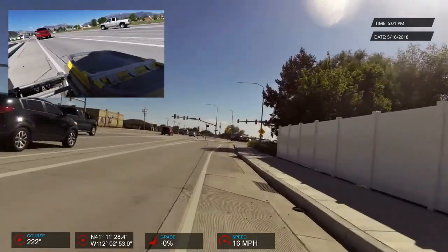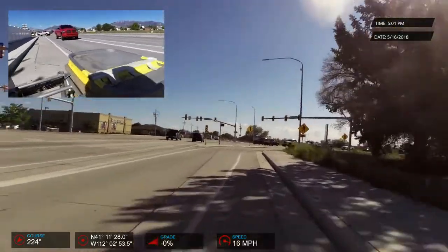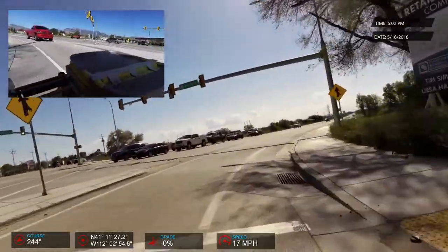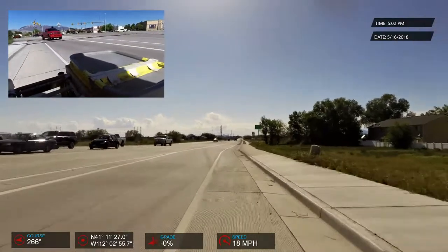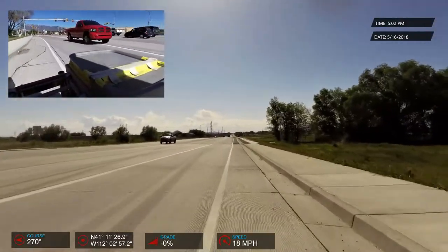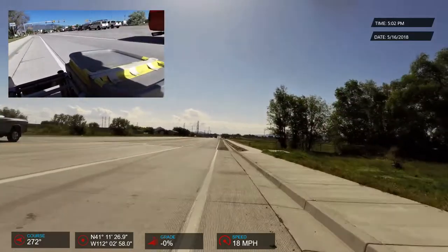Now this red pickup truck comes up on me kind of fast and it actually kind of spooked me. I didn't know what their intent was, but they held back, which I appreciated. And we made it through the turn and everything was good.